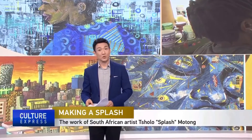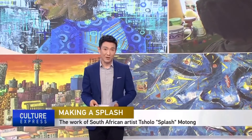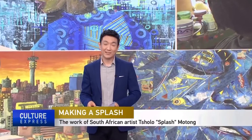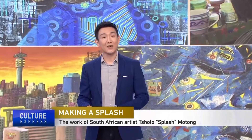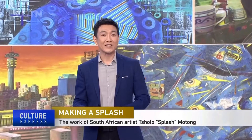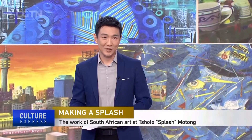To South Africa now. Tsholo 'Splash' Motum produces color splash. Motum's work is inspired by his grandmother, who used to sell vegetables and did some basic sewing. Also a fashion designer, he fuses design with his art as he portrays African women. CTN's Ulyssin Jamela has more.